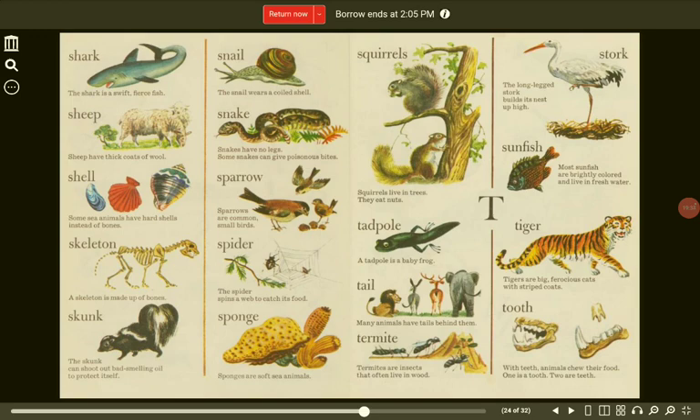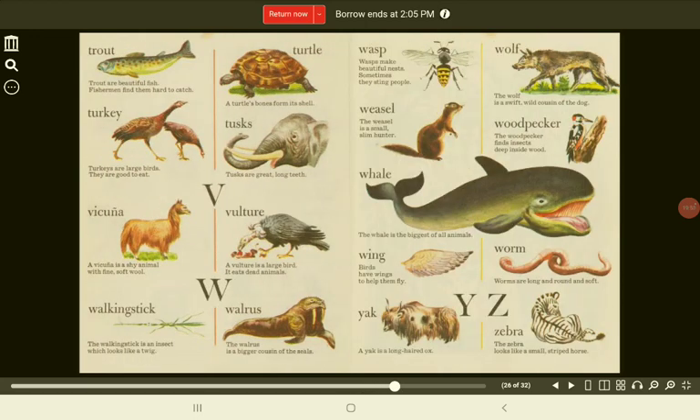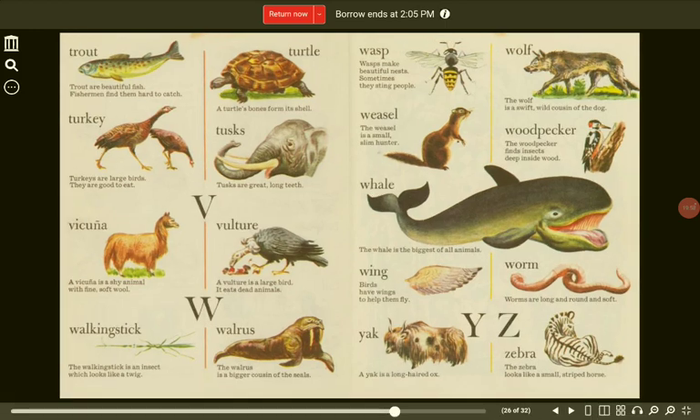Termite. Termites are insects that often live in wood. Tooth. With teeth, animals chew their food. One is a tooth. Two are teeth. Trout. Trout are beautiful fish. Fishermen find them hard to catch. Turtle. A turtle's bones form its shell.